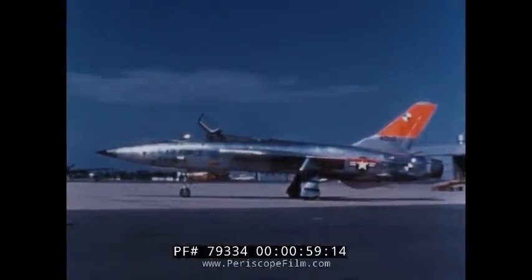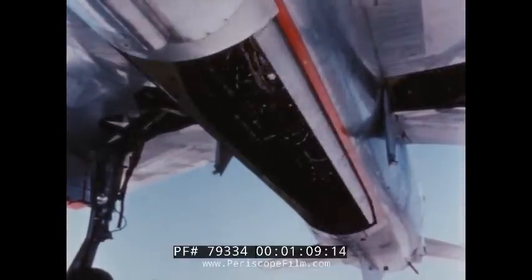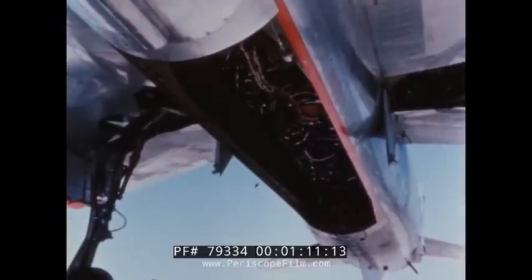Unlike other contemporary fighter bombers, the F-105 has a bomb bay. The bomb bay doors retract inwardly to obtain minimum drag and buffeting at supersonic speeds. Accurate bomb releases at all speeds are made possible by this ejection mechanism, which utilizes a pneumatic cylinder to provide a 19,000-pound ejection force.